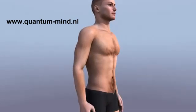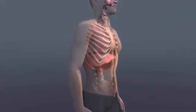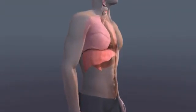Your lungs expand to bring in life's essential gas, oxygen, from the air. Expanded lungs naturally contract to expel the body's waste gas, carbon dioxide.